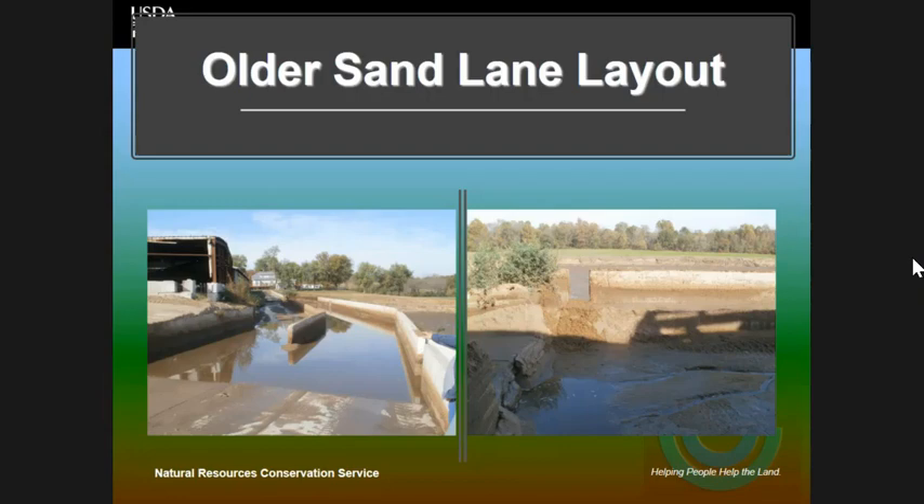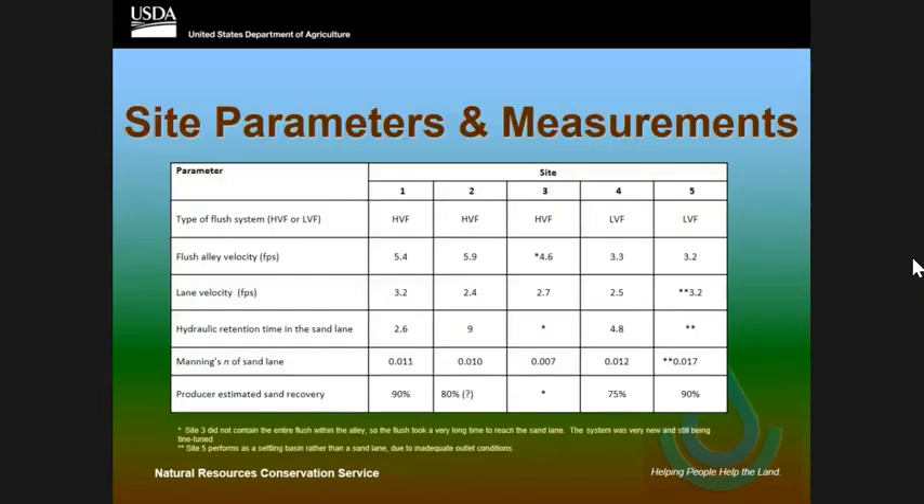Here are the parameters and data I collected for each one of the sites. The first three were the newer systems; four was the one with the straight lane and five was the hairpin curve. I want you to notice the lane velocity in feet per second, the hydraulic retention time, and also the Manning's number. The producer estimated sand recovery is what they said they were recovering in the sand separation lane.